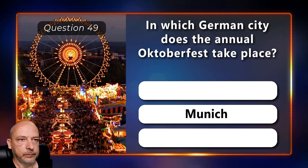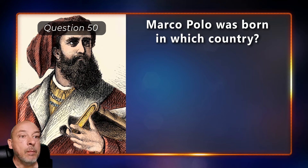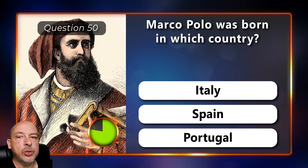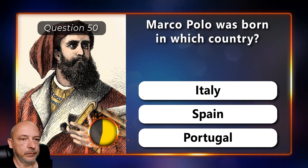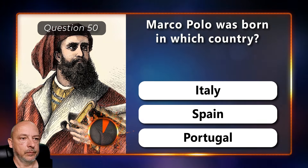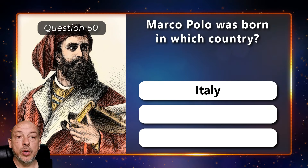Marco Polo was born in which country — Italy, Spain, or Portugal? He was born in Venice, Italy.